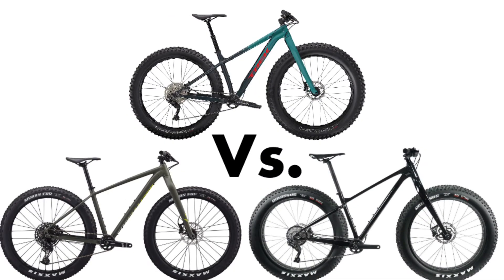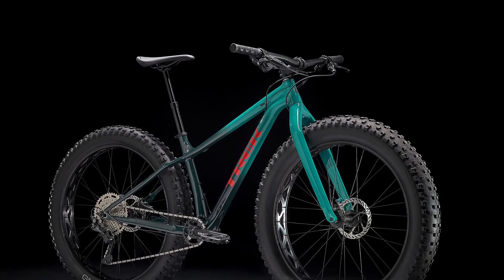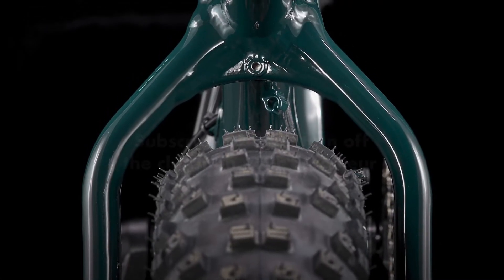If I had to choose one of these bikes, I would choose the Trek Farley 5, thanks to its trail geometry, 11-to-46-tooth cassette, dropper post, and 4.5-inch tires. If you found this video helpful or even just entertaining, please consider subscribing to help Cycling with Sully grow. Thank you so much for watching — see you next time!